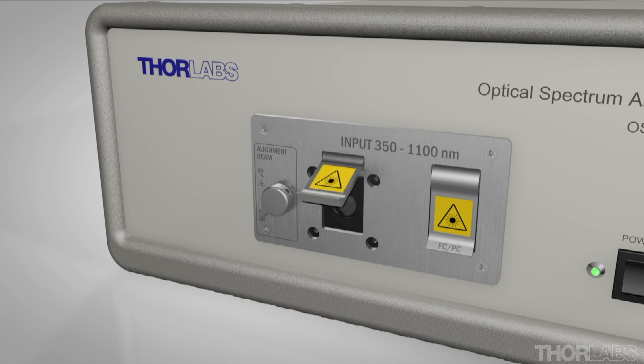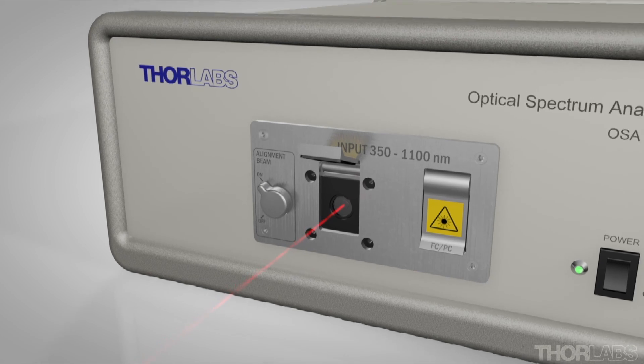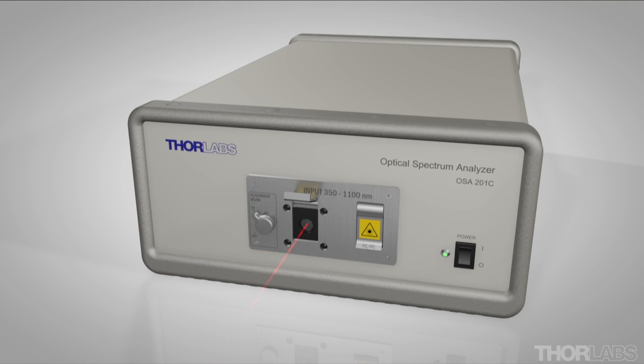To input a free-space signal, first flip the door open and activate the red alignment laser. This beam should be co-linear with the collimated input beam for the best possible measurement accuracy. Once you are satisfied with the alignment, the red laser can be deactivated.